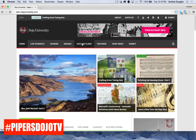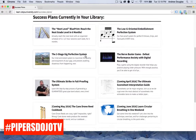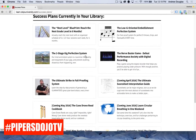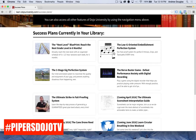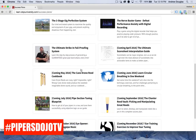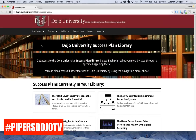Now that Kimmy's logged in as a premium member, you'll see a couple of extra things have shown up on the bar. The first is the success plans. All premium members have access to the Dojo University success plans, which we continually release — dedicated plans like our blueprint to reach the next grade level in six months, and the low-G oriented embellishment perfection system. We've fallen a little behind with success plans but we're going to get those going again really soon.